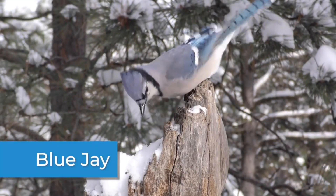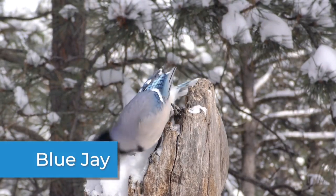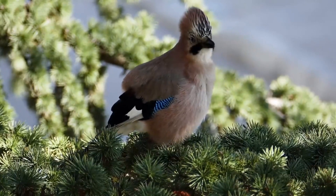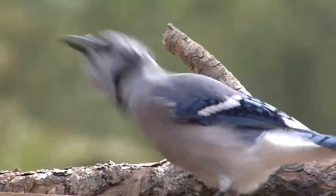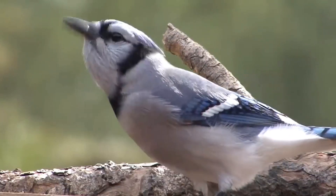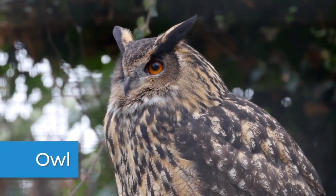The blue jay is a songbird known for its intelligence. It can mimic the sounds around it. They do this to warn other blue jays of danger or to scare other birds away from a meal they want.